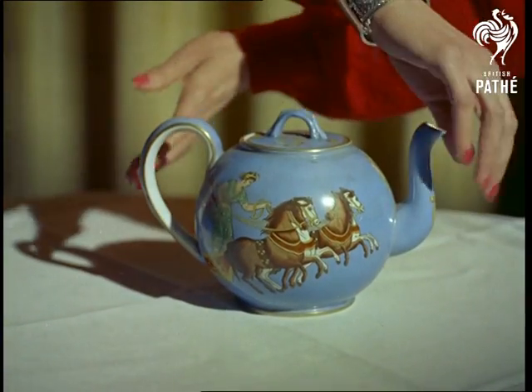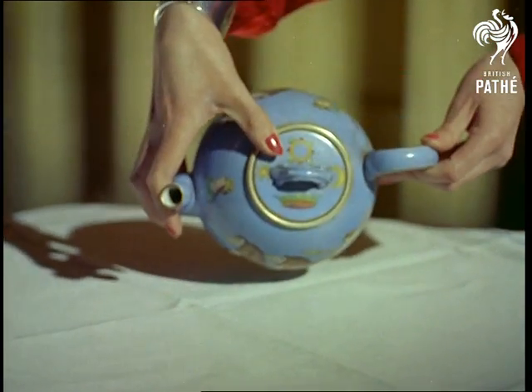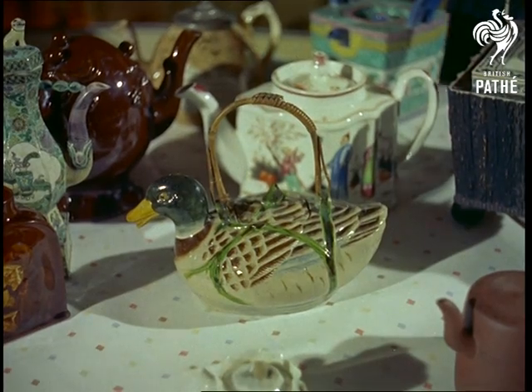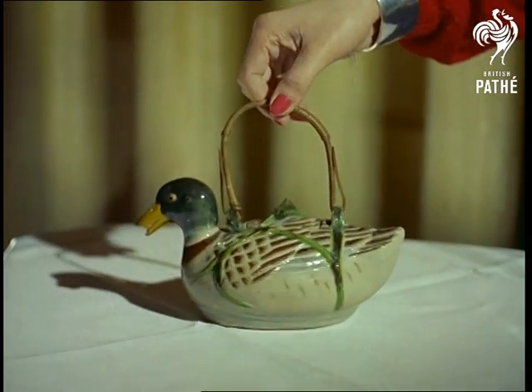Teapots like these at London's Tea Centre hint of the history of our favourite piece of kitchenware. For example, the Chinese, who were the first tea drinkers, loved to fashion animals and pottery.